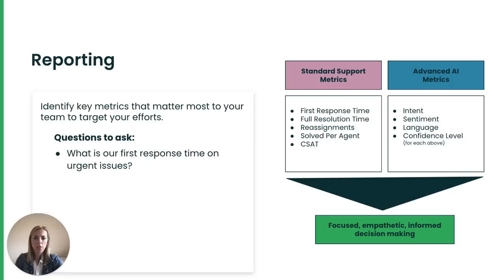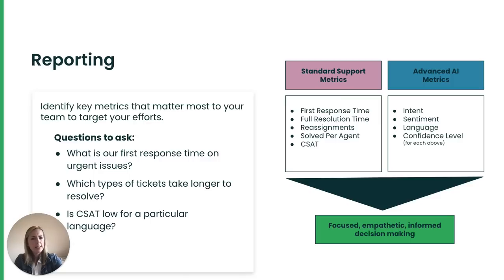Some questions to ask yourself: What is your first response time on urgent issues? What types of tickets take longer to resolve? Is CSAT low for a particular language? How many tickets can agents tackle in a day?